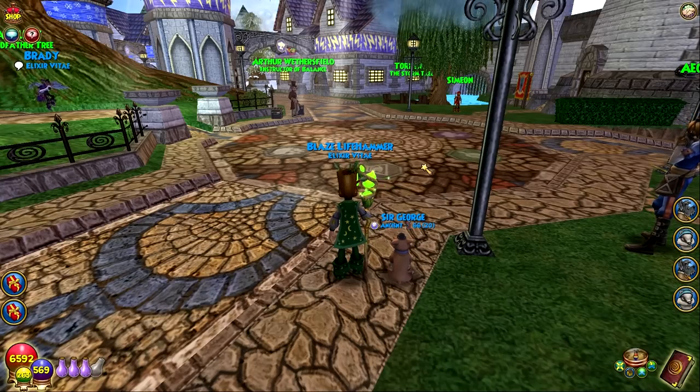There are plenty of other great looking spells in this game and I can't put them all on a top 10 list, so just keep that in mind when you're watching this. Here we go, starting with number 10.